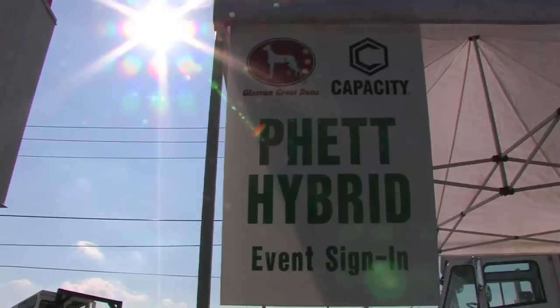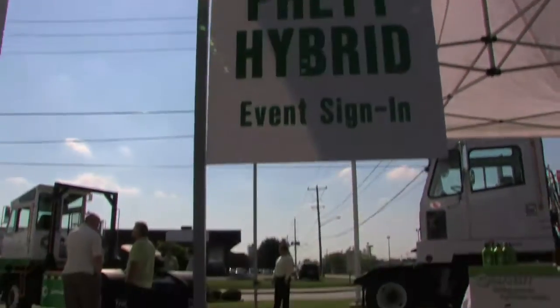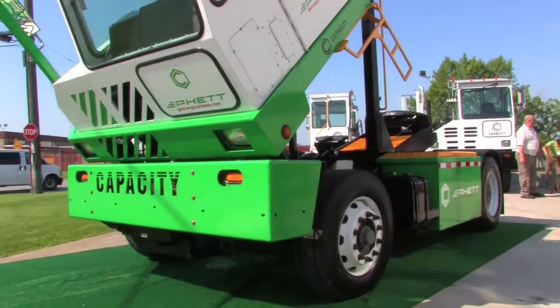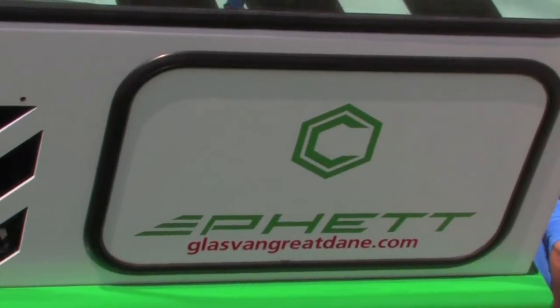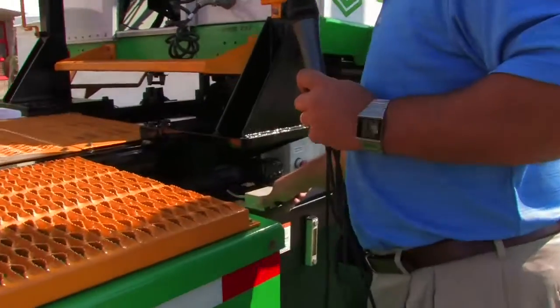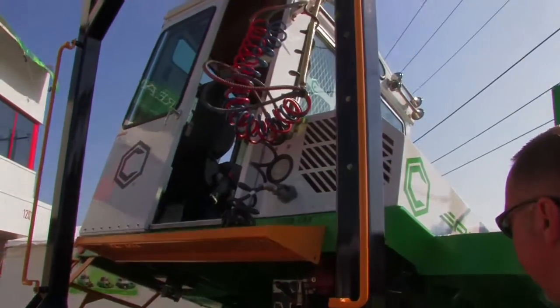Basically what we're introducing to the market here is a truck called the PHET — that stands for Plugable Hybrid Electric Terminal Tractor. This is what we consider to be a true hybrid. It's got two battery fuel cells that generate power to an AC traction motor. It does have a 20KW onboard gen set, but that gen set is only used to renew the power source to the batteries, not to propel the vehicle. The unit is equipped with all the standard features of a terminal truck today, and from an operator's control standpoint the exterior features are not much different than the terminal truck we have.